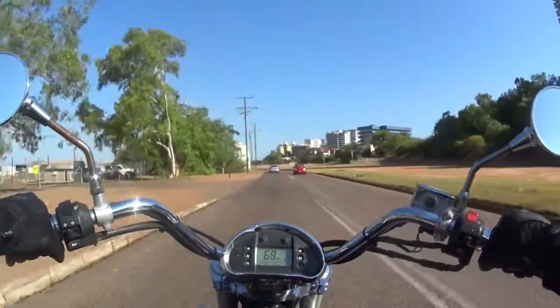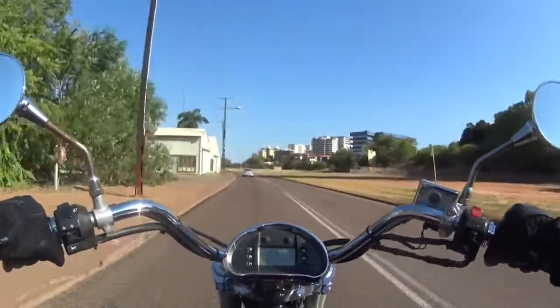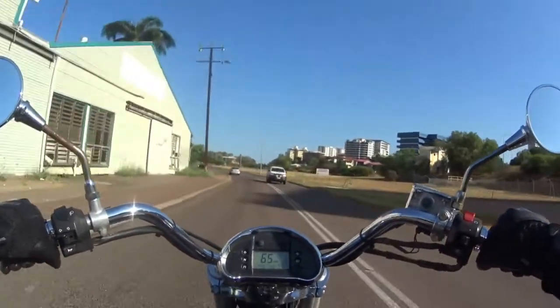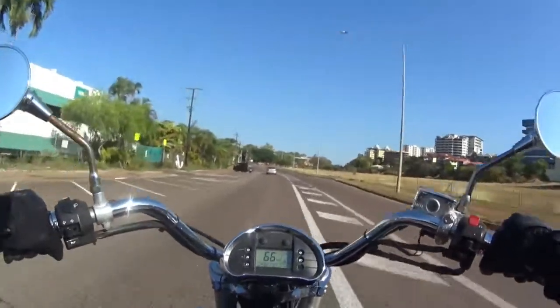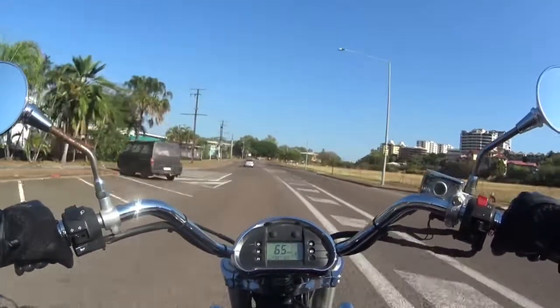It's a really nice cruiser to ride. I ride it daily to work, just do my commute with it. There's no storage on the bike so I've got to wear a backpack. Everything fits in the backpack for me and it works well.